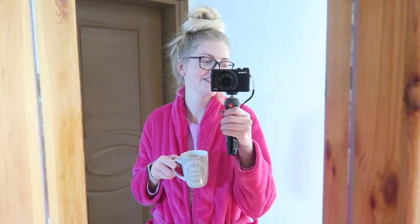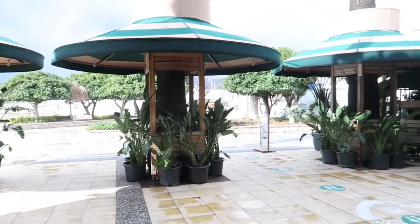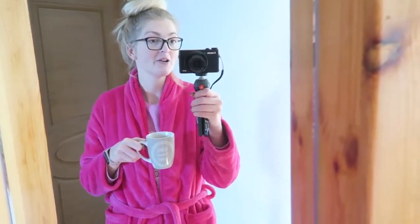The weather was terrible yesterday and all I did was go to the dentist, so it was not really interesting. We did have a really nice coffee at Fredonia Coffee at the Marina in Marmaris — that was really lovely — but it was raining and storming a lot and the electricity fell out again, so not really nice.